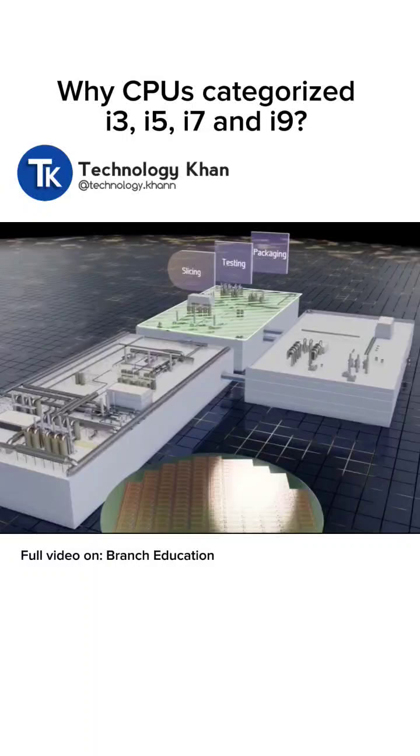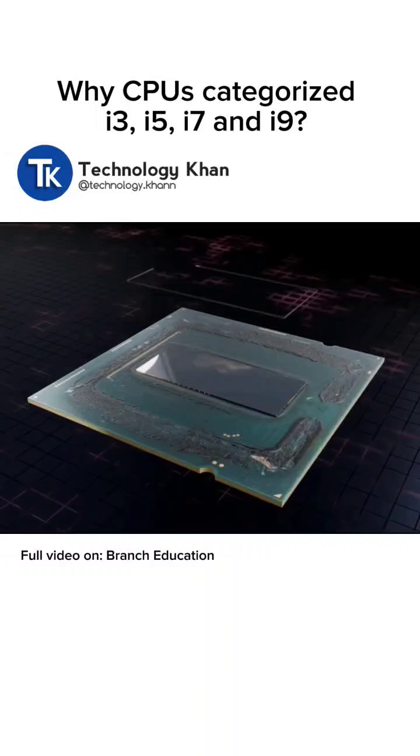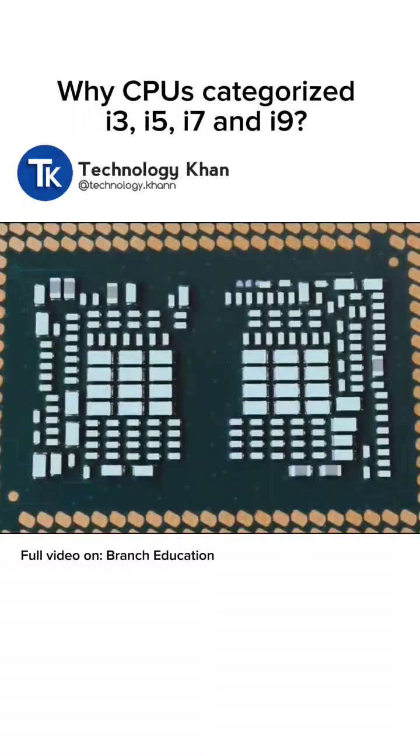These wafers are transported to another building where the chips are cut out using a laser, flipped over, and placed on an interposer, which distributes the connection points to a printed circuit board, while a protective heat-conductive cover is placed on the back side.